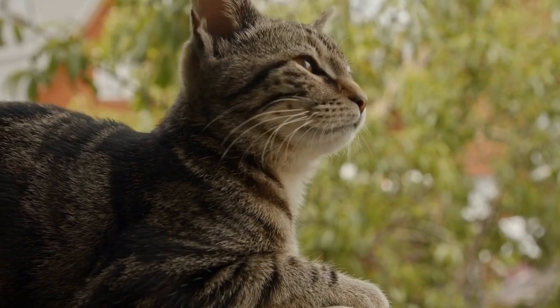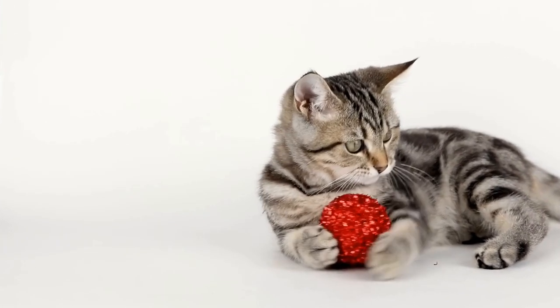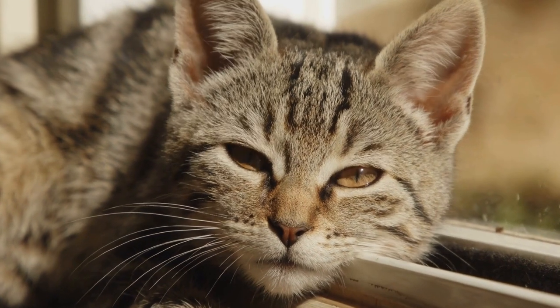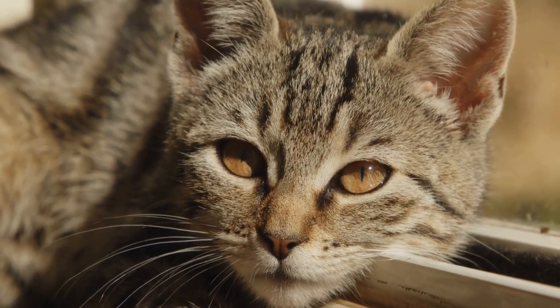Three: the role of the tail. While a cat's paws play a crucial role in maintaining balance, the tail also contributes significantly to their poise. The tail acts as a counterbalance, assisting cats in redistributing their weight and making precise adjustments while walking or jumping.